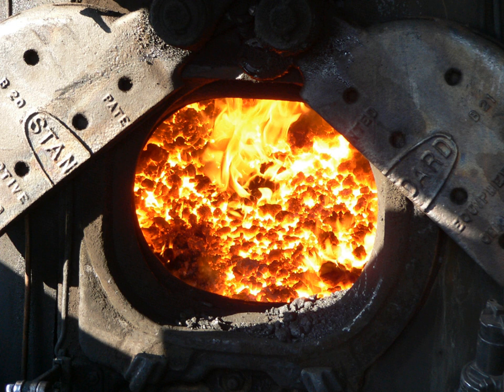In a steam engine, the firebox is the area where the fuel is burned, producing heat to boil the water in the boiler. Most are somewhat box-shaped, hence the name. The hot gases generated in the firebox are pulled through a rack of tubes running through the boiler.